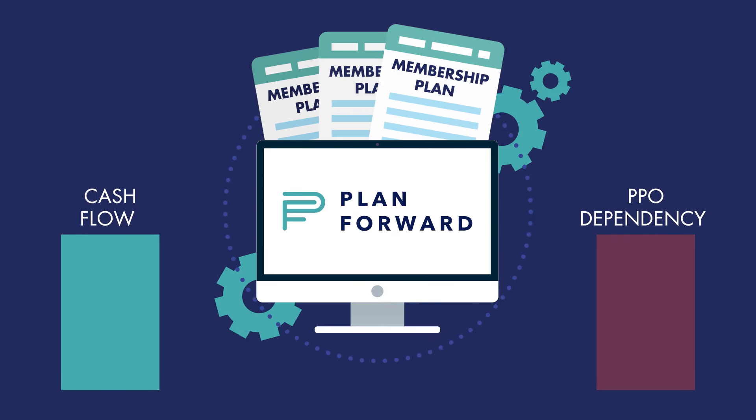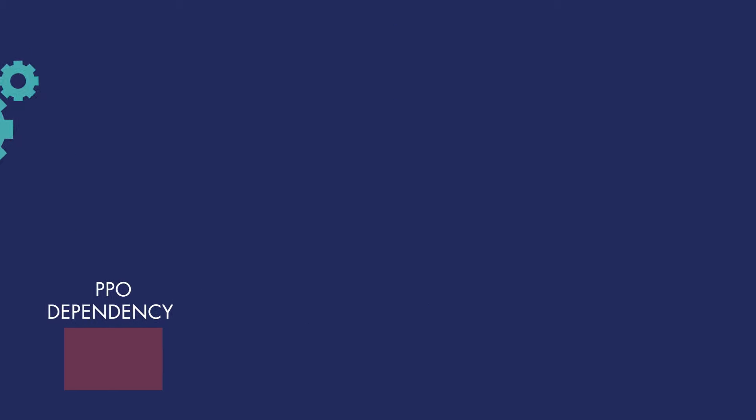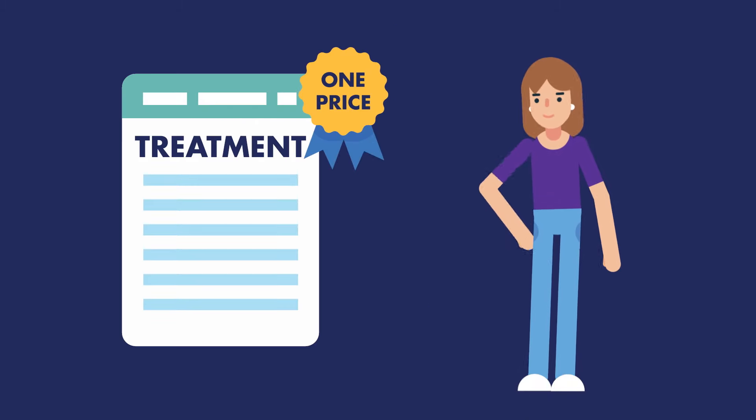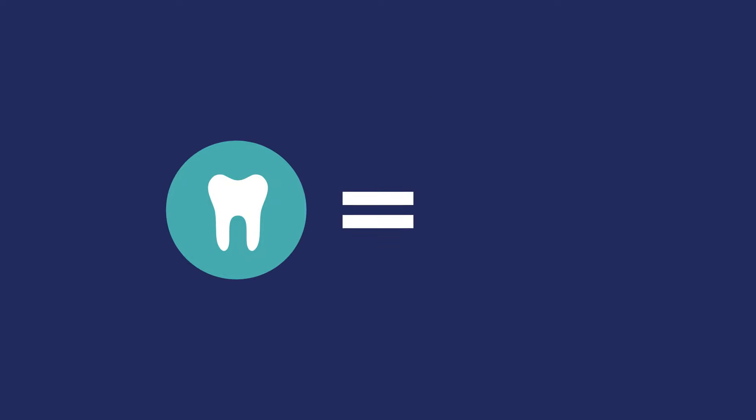Membership plans powered by PlanForward increase cash flow while reducing your PPO dependency. When preventative care is available for one price, patient uncertainty is removed. They know what they're getting and what it will cost.